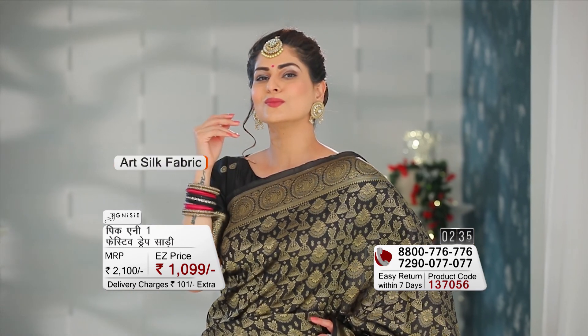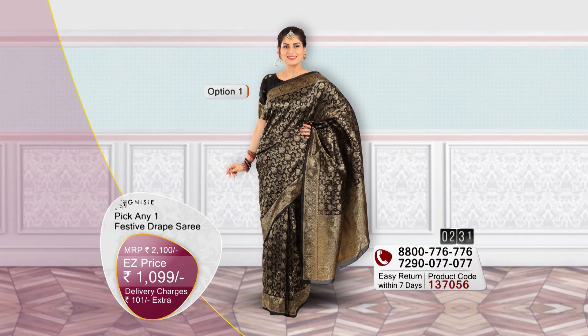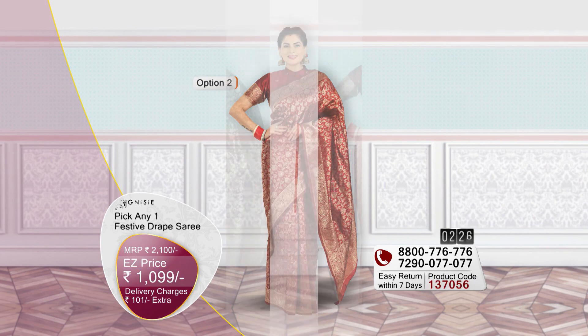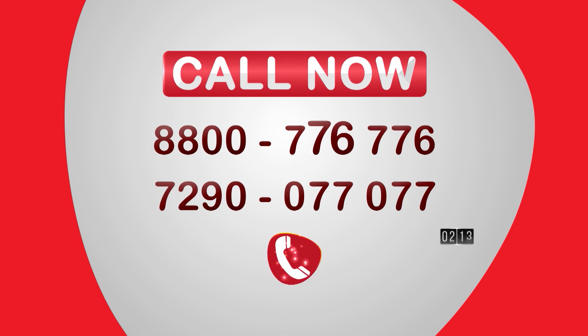These two silk fabric sarees are available in nice and bold black colour as well as beautiful and stunning maroon colour — your favourite colour options. Today you will pay only 1099 rupees with 101 rupees nominal shipping charges. Call any number to place your order or visit our website easymall.com for easy shopping.